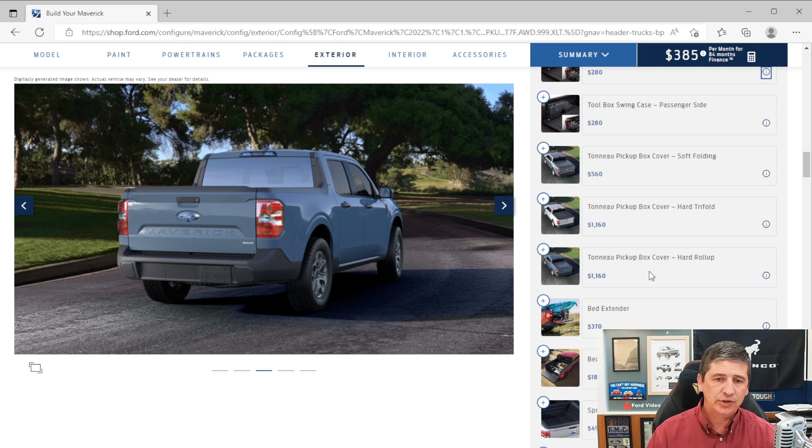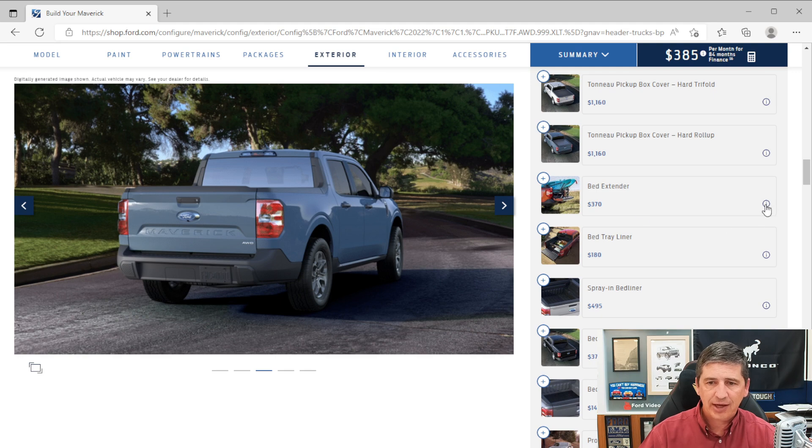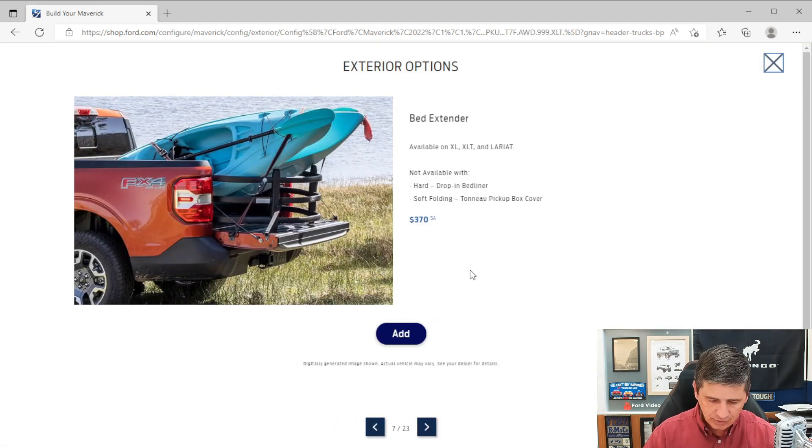You can also order accessories through Ford Accessories' website, and they occasionally offer 20% off deals, though you would need to install them yourself. The bed extender is $370 and is a factory-installed constrained item, but it's also easy to get through Ford Accessories. Note that the bed extender is not compatible with bed covers.